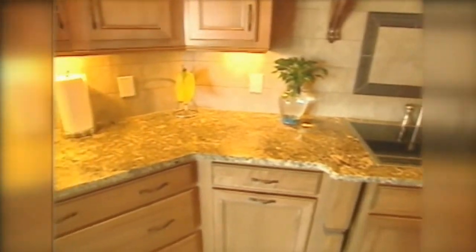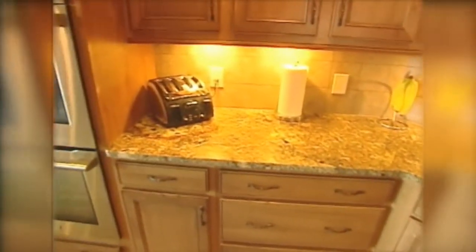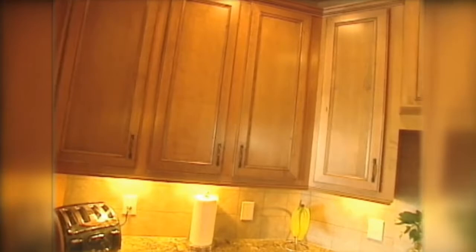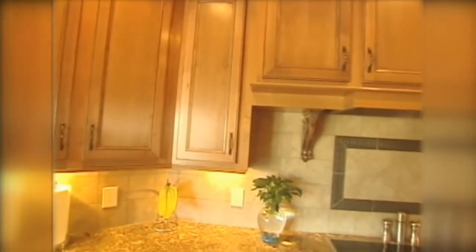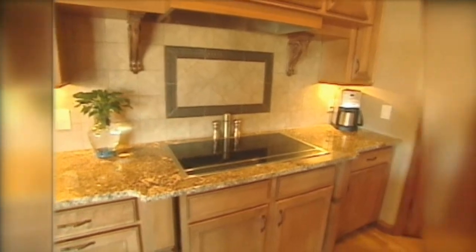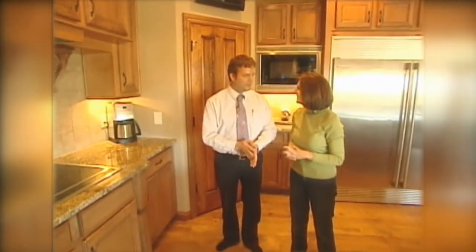So you'll work with any budget, basically? Absolutely. Whether you're building a small ranch or a luxury home, we build at any budget. I love this home — I could move right in! It's a pleasure. Thanks so much for giving us the tour. Thank you very much, Amy.